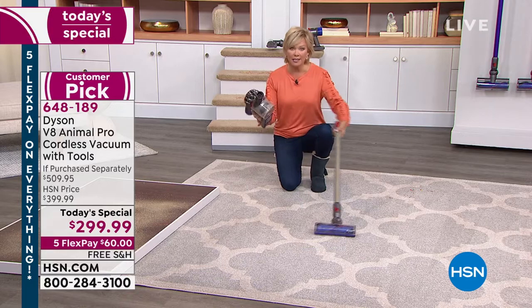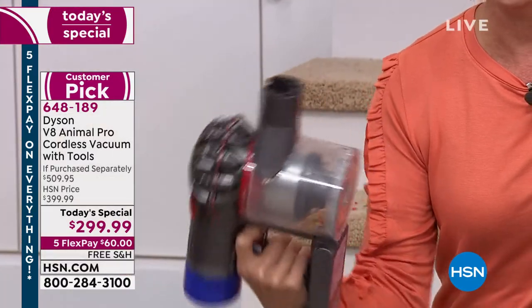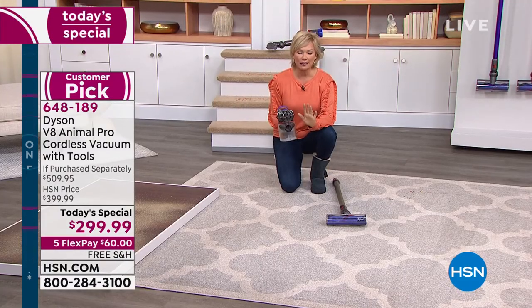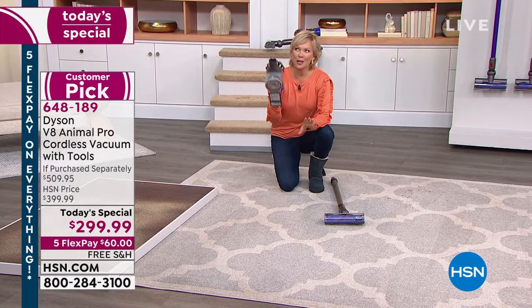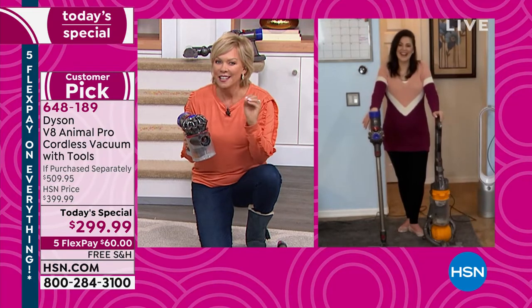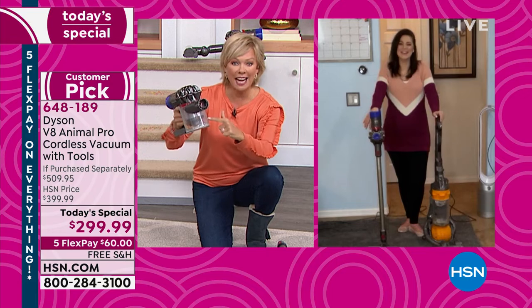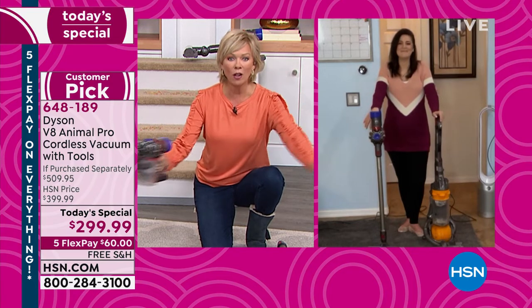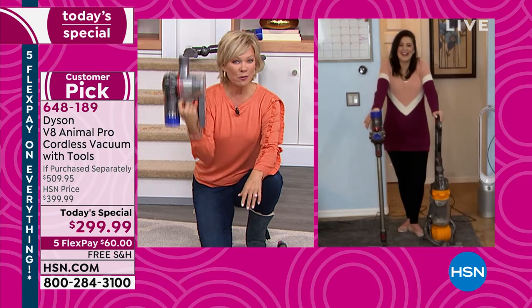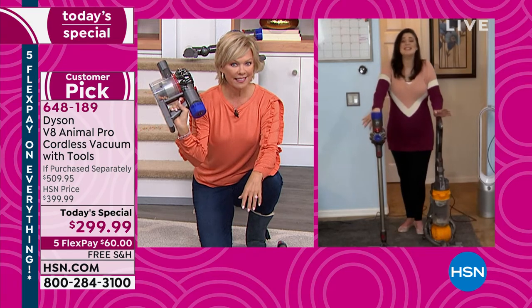When you take this apart, all the red buttons mean action. If you want to make it a handheld you can use it with any one of the eight included tools. One thing Jemma and I always talk about — spiders are my least favorite thing. You can get up into the corners, get cobwebs, get them in the canister, and just empty it so quickly. It's all a thing of the past.